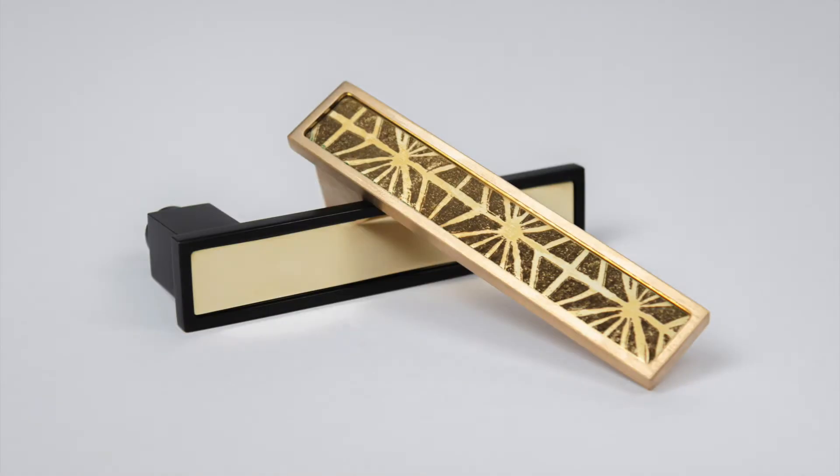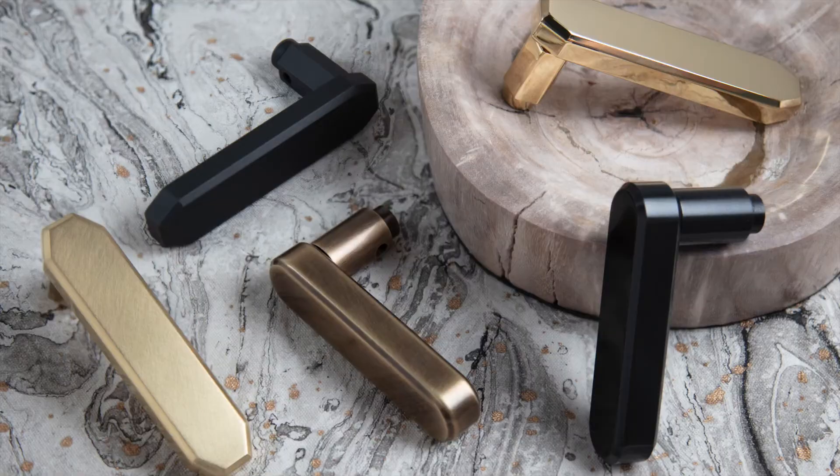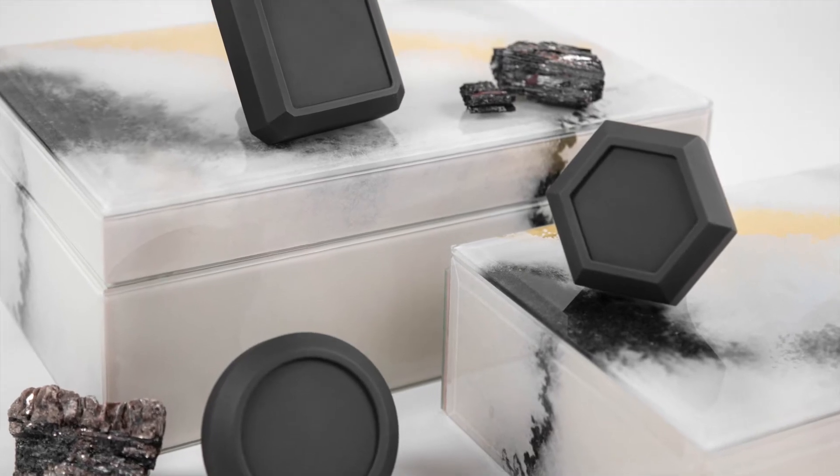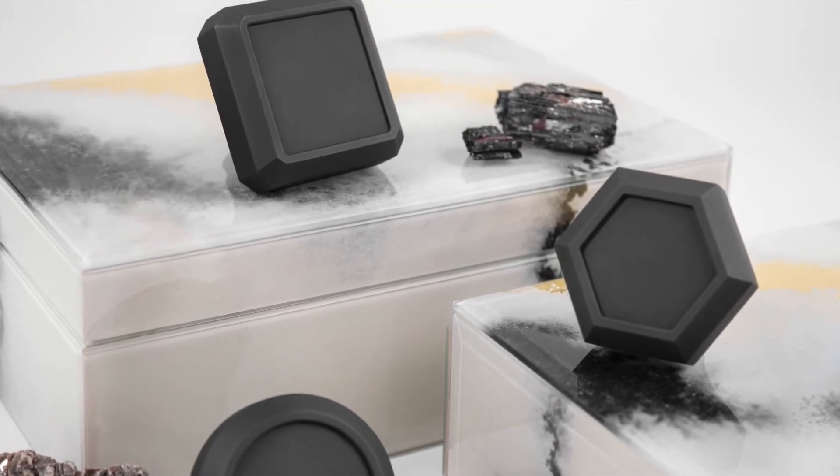Introducing a stunning collection from renowned designer Tom Felicia. Like the Henderson — elegant beauty through a versatile array of faceted jewel-like rounds, square, and hexagon knobs, as well as two levers in hexagon and round design.